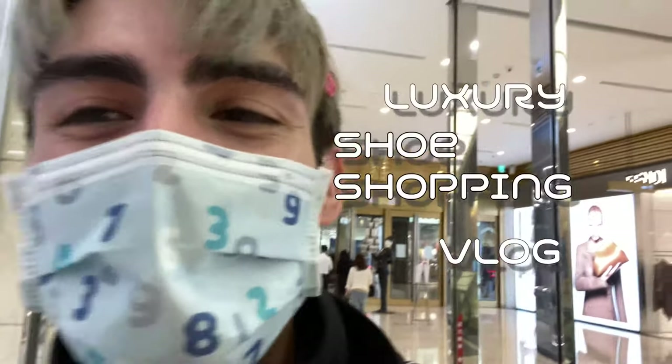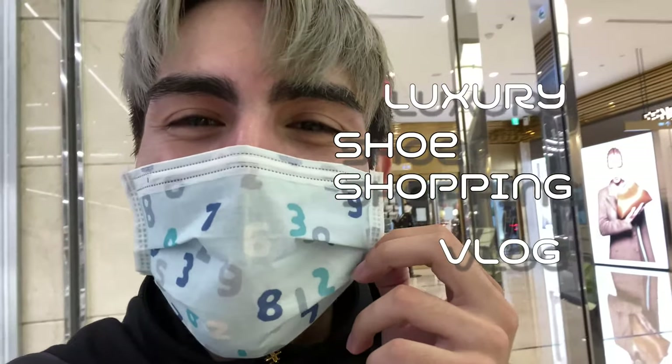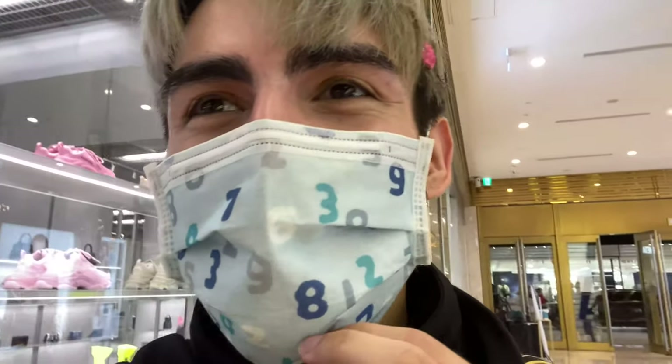Hey guys, I'm already in the mall and we have a really fun video today. We are doing my very first ever luxury shopping vlog. I'm really excited but also really nervous to ask if I can film inside. For reference, I'm in Taiwan, going to the flagship stores in Taipei. I have a very special guest — my friend Miguel.